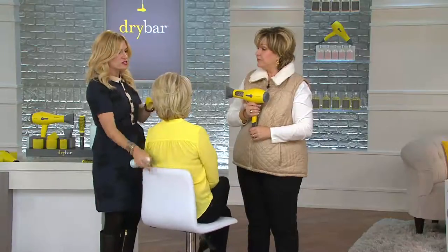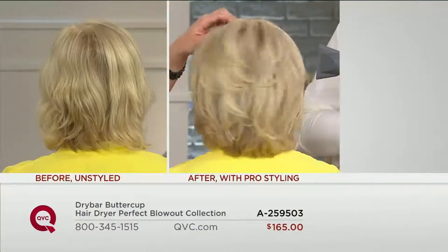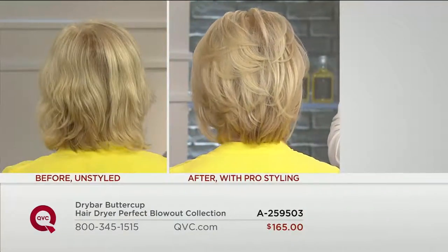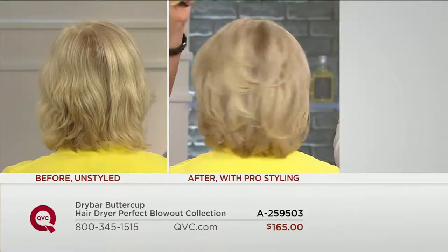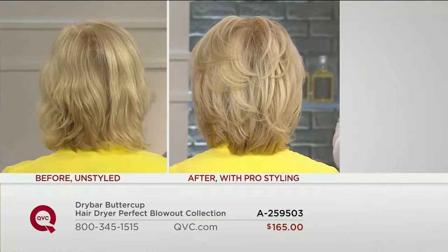The bonus on top of that is it dries faster than any of the other leading dryers it was tested against. I just took out the rollers and look at all that height she's got in her hair. Just put this in, heat it up, spray it, do your makeup, and come back to it — and you will have tons of volume.